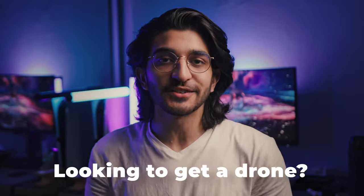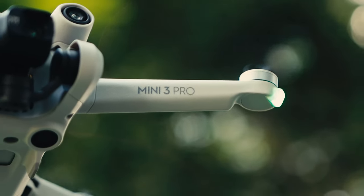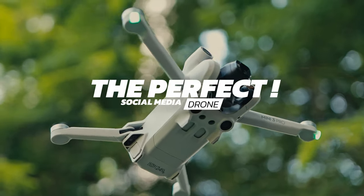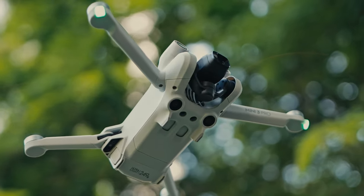If you're looking for a drone in 2022, the DJI Mini 3 Pro is going to be the one. This is the perfect social media drone. That being said, these are some of my favorite things about the DJI Mini 3 Pro.